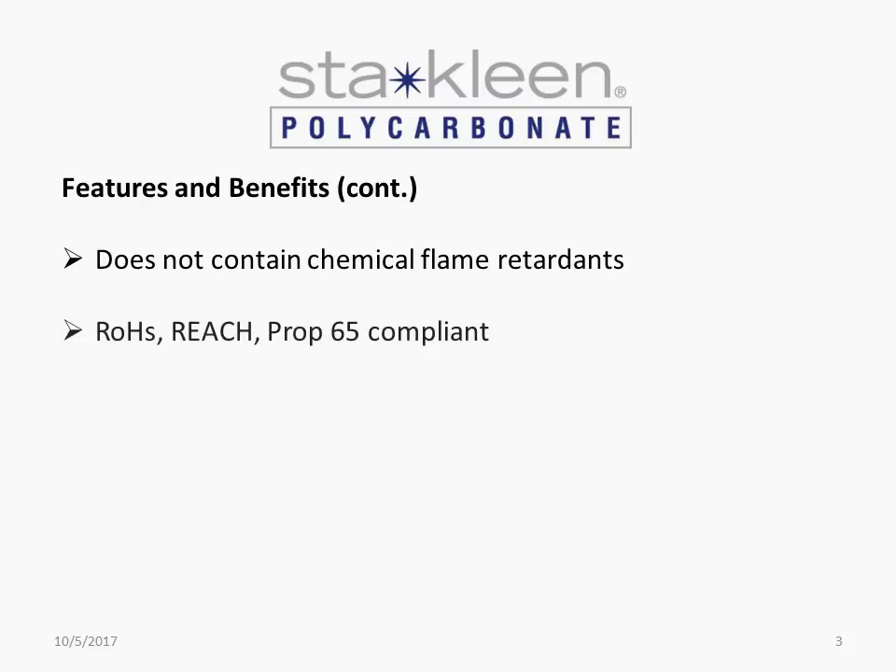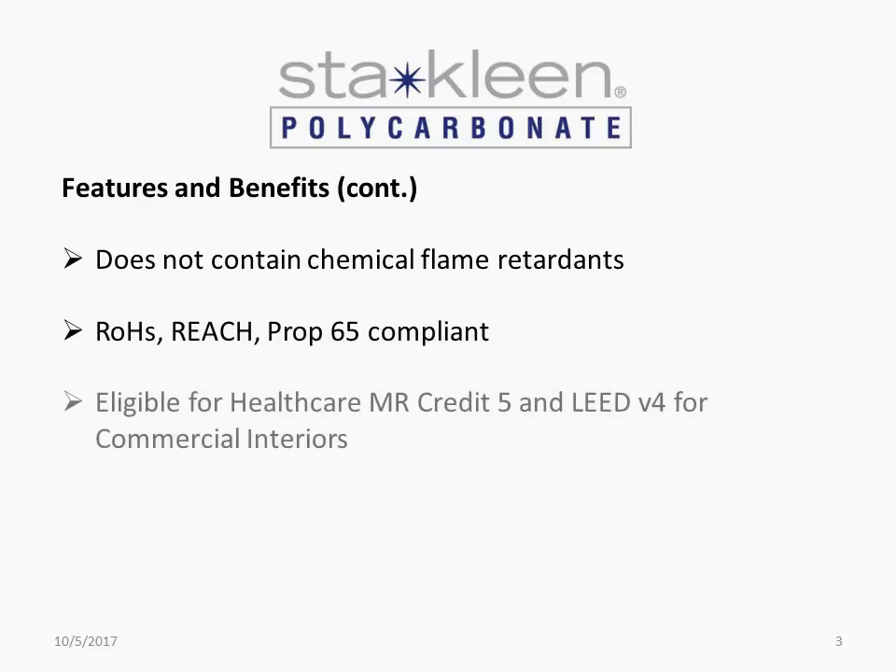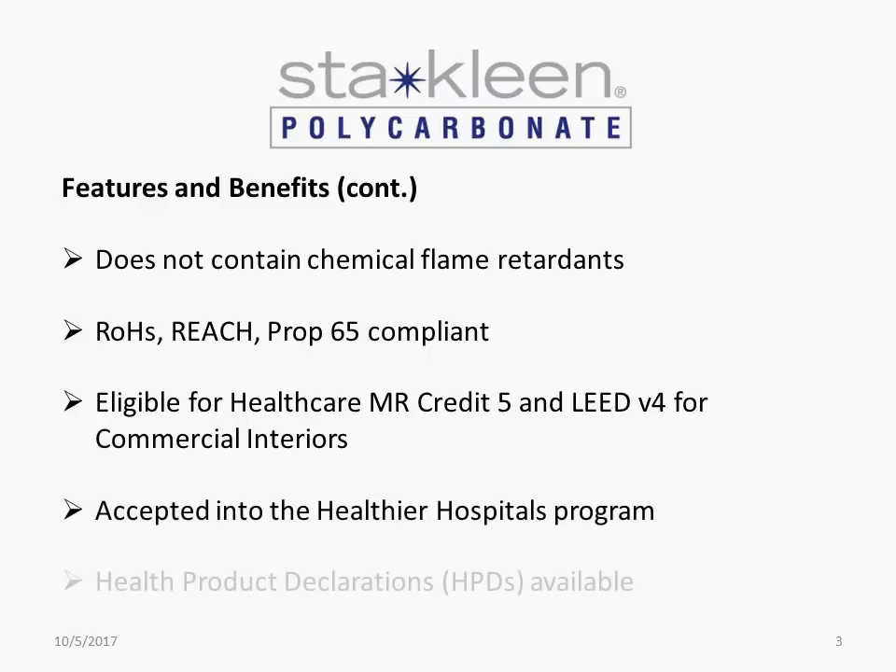ROSE, REACH, and Prop 65 compliant. Eligible for LEED building credits. Accepted into the Healthier Hospitals program. Health product declarations available.